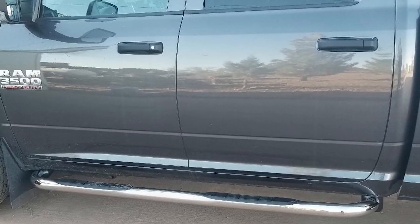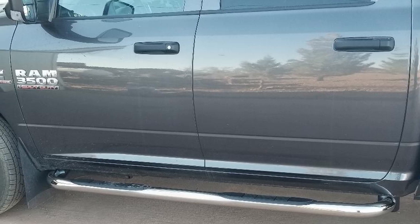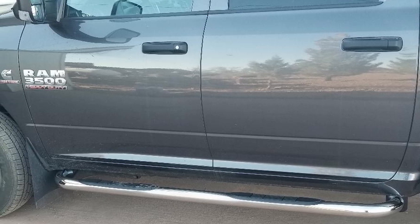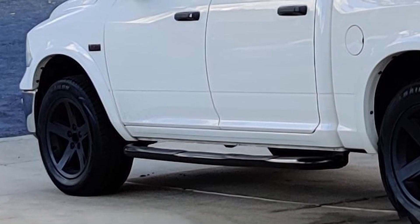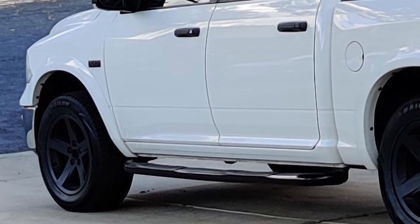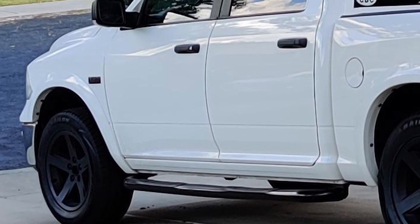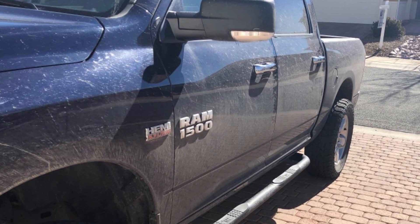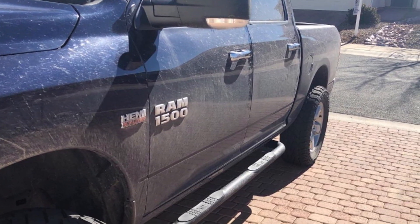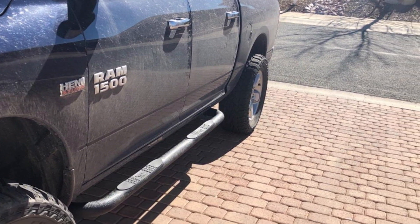The steps are designed to fit perfectly, following the contours of the truck for a seamless look. The Tech Side Steps are also known for their easy installation process with no drilling required, making them a convenient option for those looking to upgrade their truck without spending too much time on installation. Their durability and sleek design make them a popular choice among Ram truck owners.